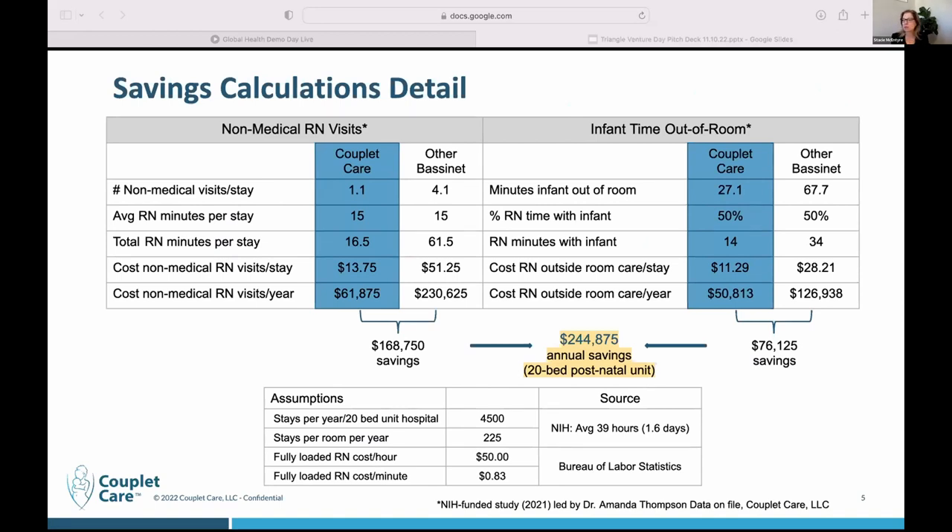That doesn't take into consideration the risk to the hospital. If there's an infant drop, certainly if there's a suffocation, if an infant drop gets reported it can result in a delay in discharge for the mom-infant couplet that backs up the admission pipeline. There's more nurse time, doctor time, testing, a potential transfer to the NICU — it's very complicated.